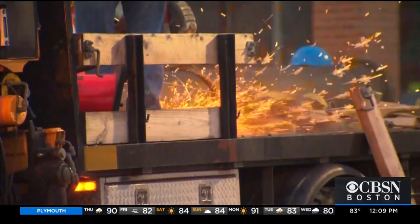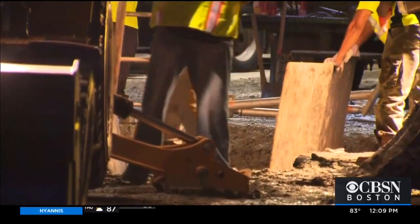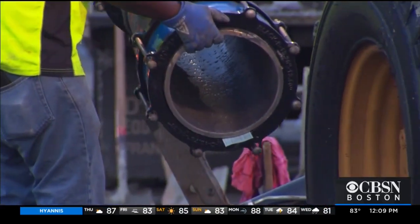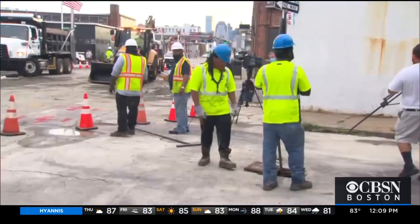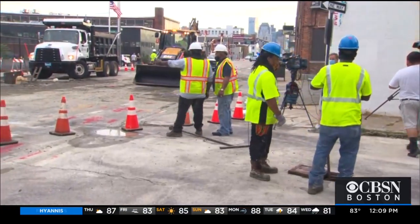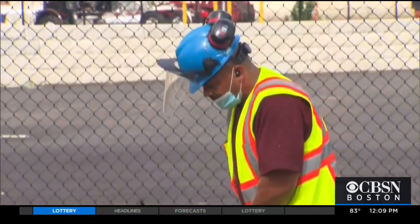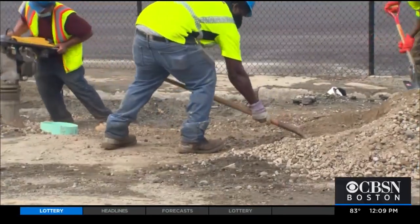It took hours through the night and morning for crews to dig up the road, locate the break, and replace it with a new section of pipe. Crews finished repairs and service was restored shortly after 8 o'clock this morning, but the street will remain blocked off to traffic until workers can finish filling the hole and repaving the street.